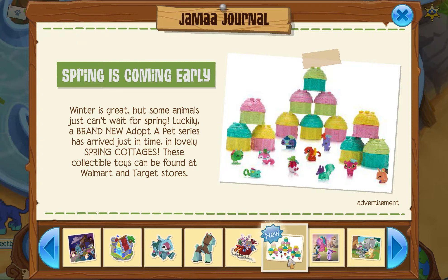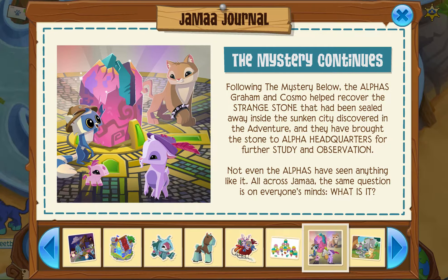Jamaalidays came to an end, spring came early, so they're advertising their new spring cottage and a new pet series. That means more new promo items are gonna be soon to come out. I believe there's a promo collar as well, like a spike.